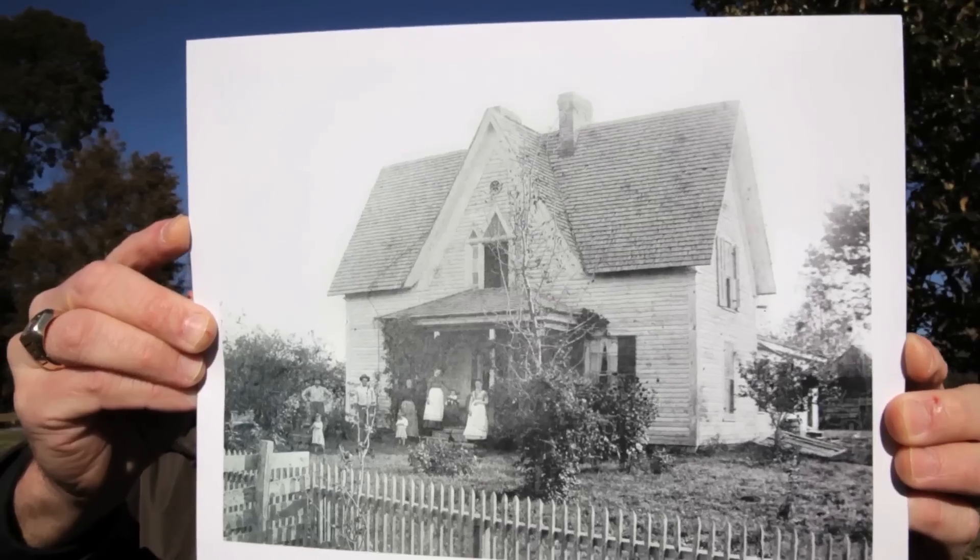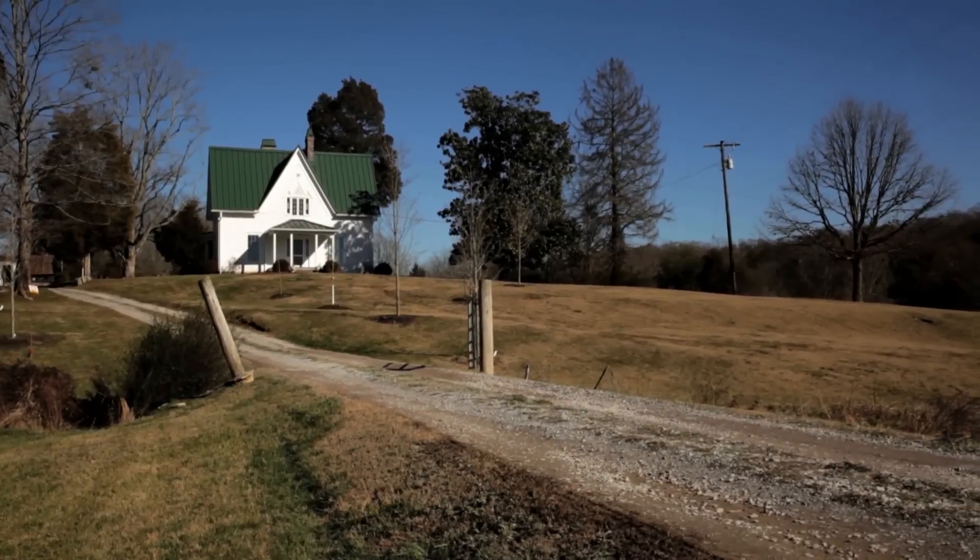Home Diaries. Every house has a story. I'm Kevin Murphy, and this is the Murphy Family Farm.